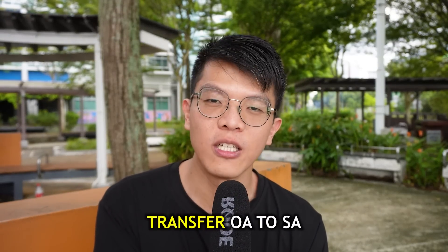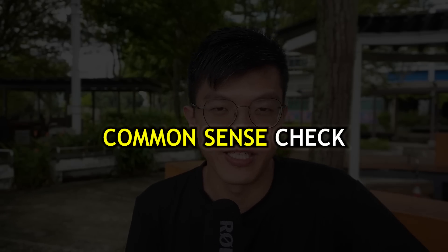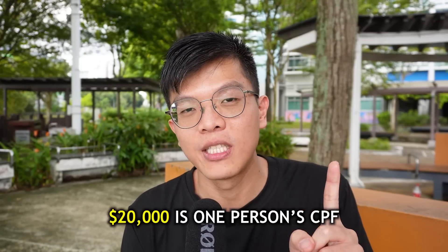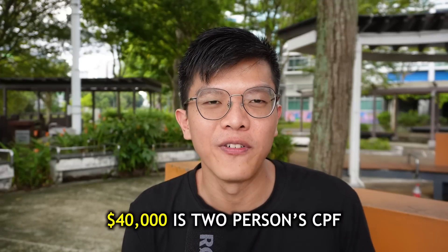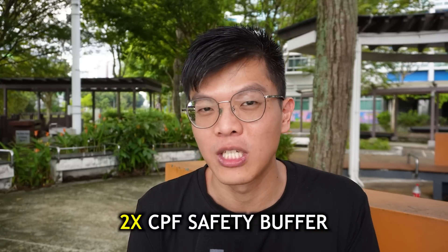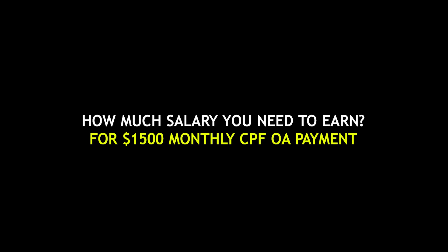That was when I decided: anything above 20,000 in my OA, I would transfer into my Special Account. Now let's do a common sense check. That 20,000 is based on one person's OA. If you put in two people, that's 2 × 20,000 = 40,000 CPF OA buffer combined, which doubles your safety buffer from 20k to 40k, meaning you can support 24 months of monthly mortgage payments plus repairs and maintenance.